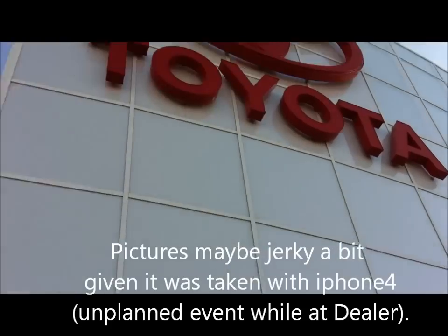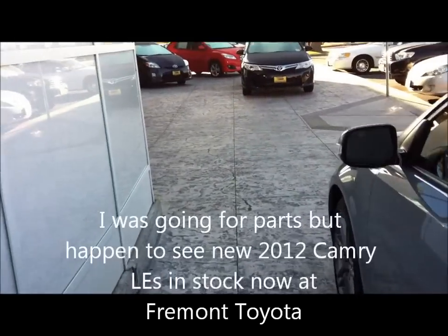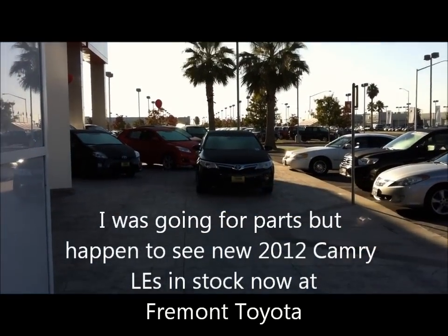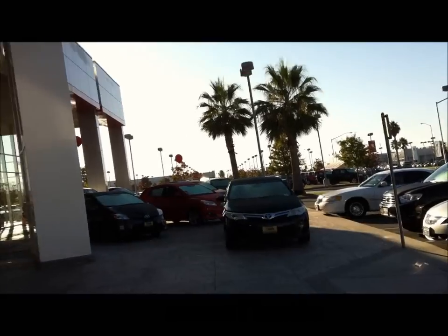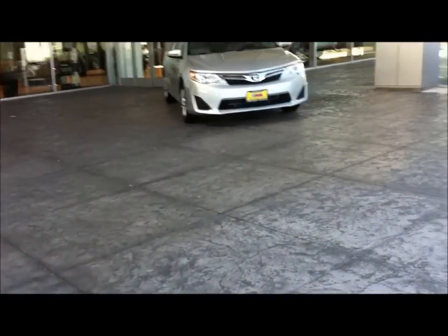Hi everybody, welcome to the video. Today I'm at Toyota of Fremont. We are going to look at the Toyota Camry. This is how it looks like — take a look at the camera.